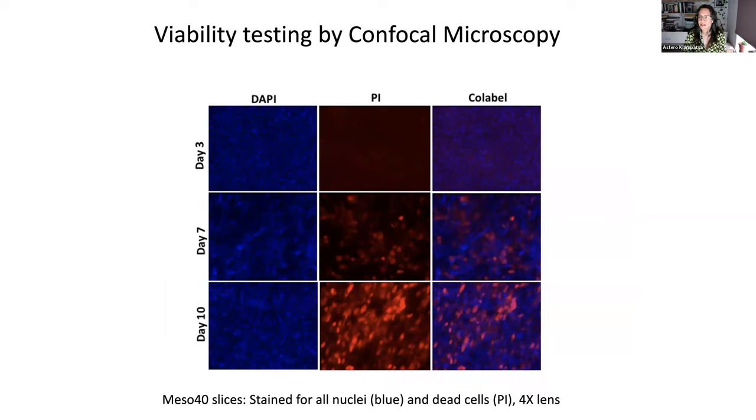I also did a viability test where I cut serial slices from the same tumor and every few days stained them with DAPI and PI. PI stains dead cells and DAPI stains nuclei. I looked by confocal microscopy to determine the viability of the slices. At day 10, the slice is unusable — not all dead, but unusable. Up to day seven, I would use this specific slice. We've done several of these, and they all showed that the timeframe of viability is between five and seven days, which is quite a long time depending on what experiment you want to do.